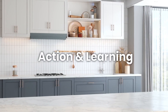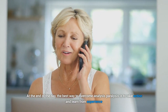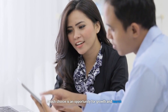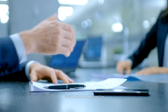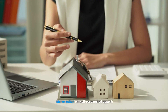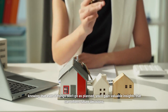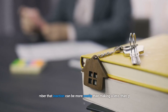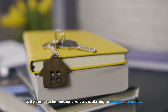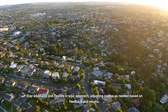Number seven: taking action and learning from experience. At the end of the day, the best way to overcome analysis paralysis is to take action and learn from experience. Understand that not every decision will lead to success, but each choice is an opportunity for growth and learning. Embrace failure as a natural part of the investment journey and use setbacks as valuable learning experiences. Take decisive action on well-researched opportunities, knowing that even if things don't go as planned, you'll gain valuable insights that can inform future decisions. Remember that inaction can be more costly than making a less-than-perfect decision, as it prevents you from moving forward and capitalizing on potential opportunities. Stay adaptable and flexible in your approach, adjusting course as needed based on feedback and results.